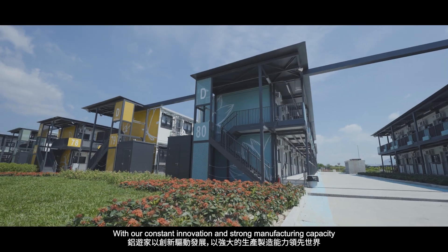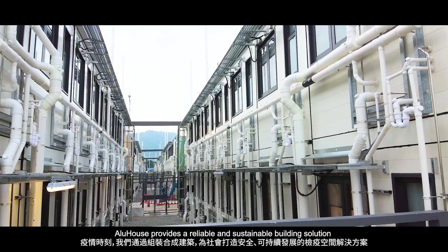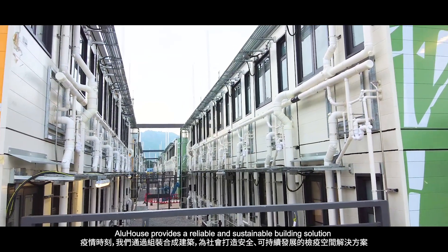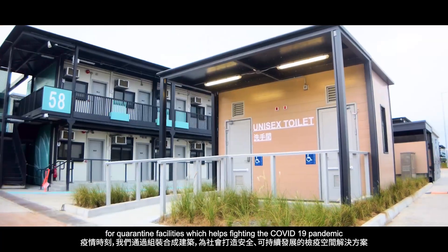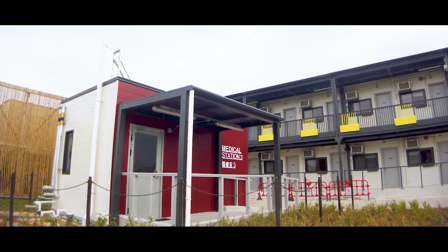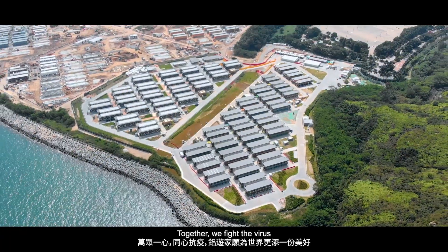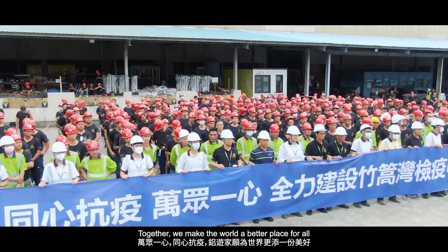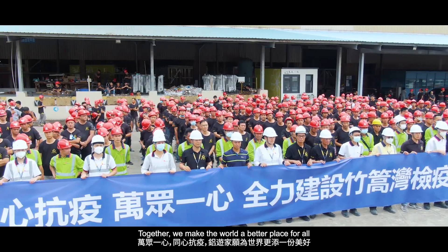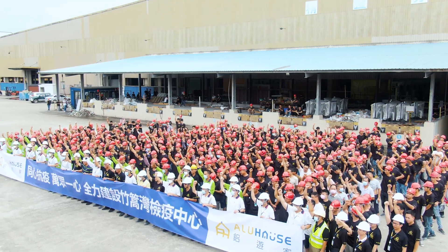With our constant innovation and strong manufacturing capacity, Alu House provides a reliable and sustainable building solution for quarantine facilities, which helps fight the COVID-19 pandemic. Together, we fight the virus. Together, we make the world a better place for all.